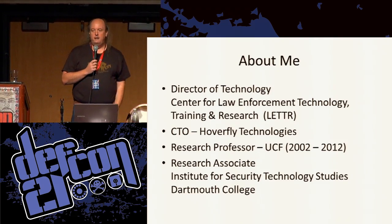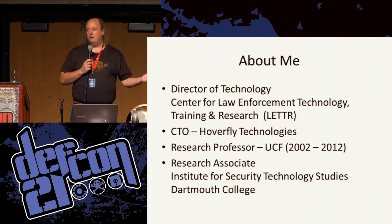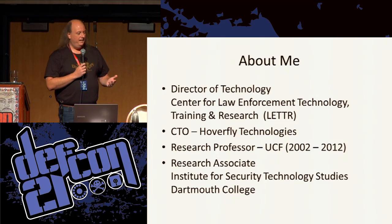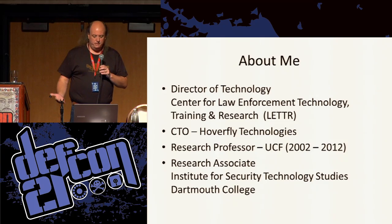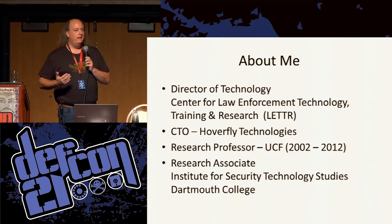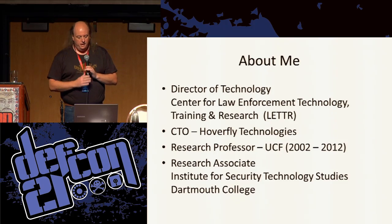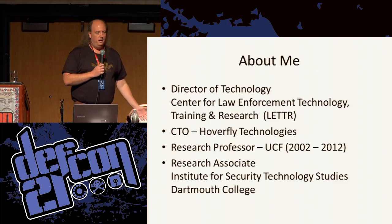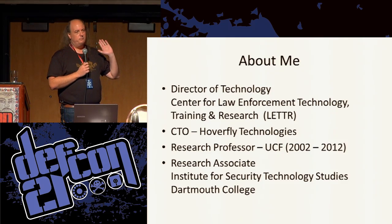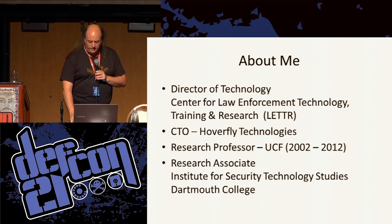I was there for about ten years, in the engineering program, where I taught computer engineering. I developed the computer security curriculum there and did embedded systems amongst some other things. Eventually moved away from teaching and more into research, and we ended up spinning out that research into an independent nonprofit center. I'm also CTO for Hoverfly Technologies, and prior to this I used to work as a research associate up at the Institute for Security Technology Studies at Dartmouth College.